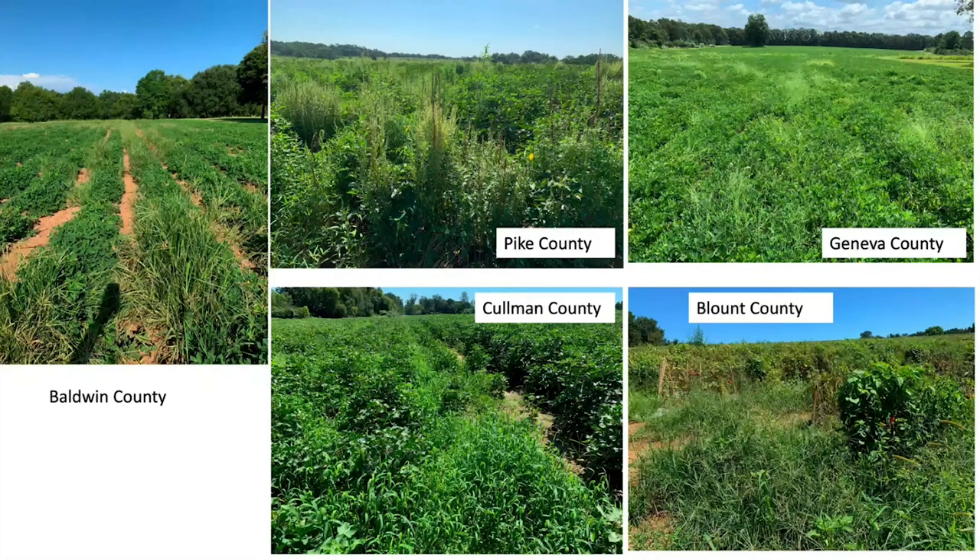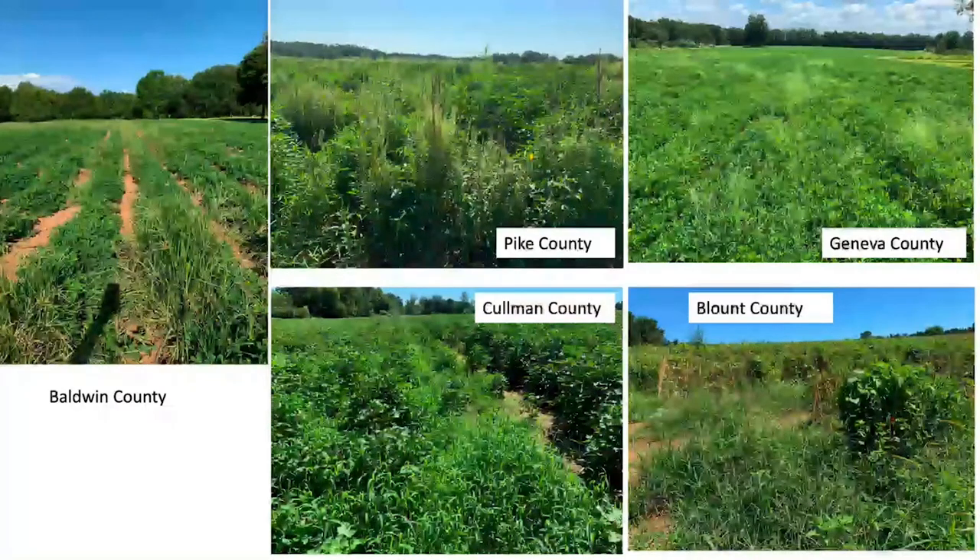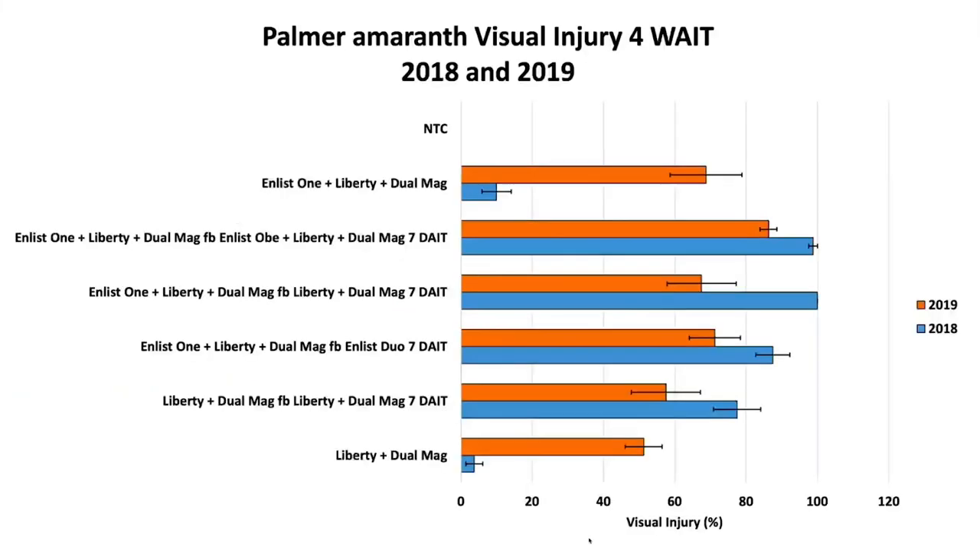What we saw in our research plots matched what was observed in growers' fields in 2019 — many grass escapes and many pigweed escapes. Pre-emergence herbicides didn't work out well because these are mostly dryland fields that didn't receive rain, so pre-emergence products were never activated. Weeds under terrible drought stress are just hard to kill with herbicides. For 2,4-D choline (Enlist One), we saw decent injury in 2018 (blue bars), but the 2019 orange bars showed a clear drop in visual injury caused by the increased pigweed size.